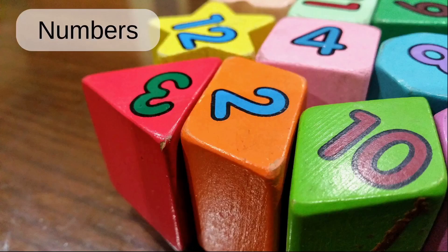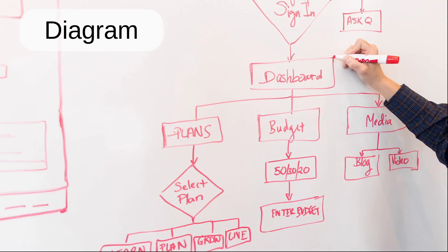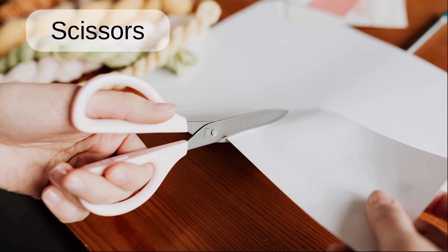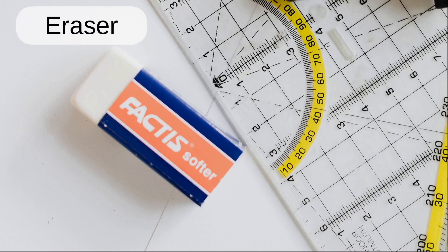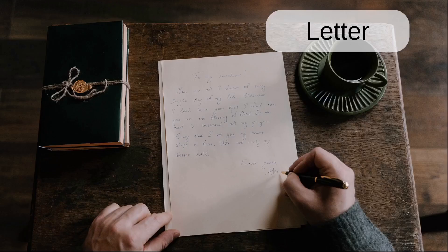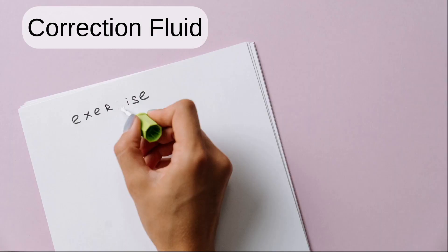Letters. Numbers. Diagram. Highlighter. Scissors. Eraser. Ruler. Letter. Correction fluid.